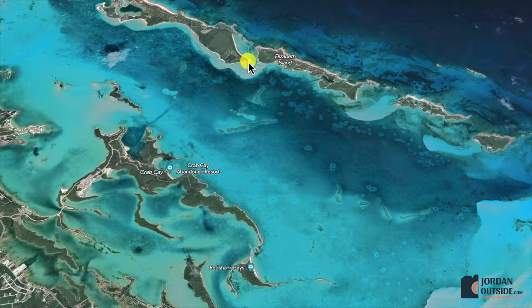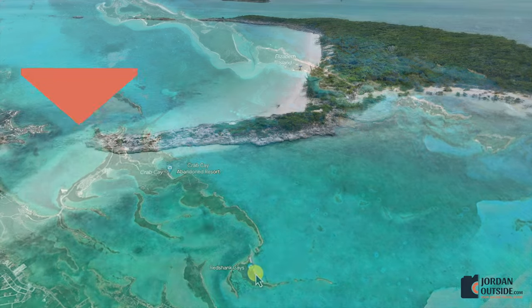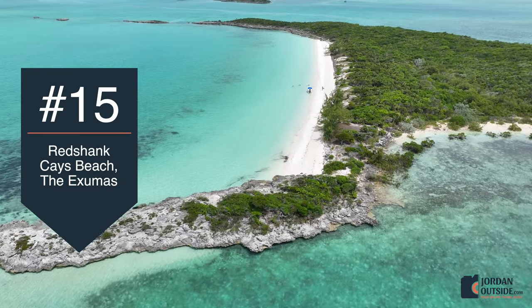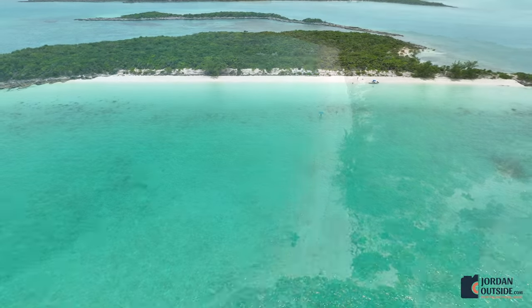From the southern end of Stocking Island at Sand Dollar Beach, we got back in our boat and headed over to explore Red Shank Keys Beach. We pulled up to the beach, anchored, hung out, explored, and did some snorkeling. We absolutely loved this beach.